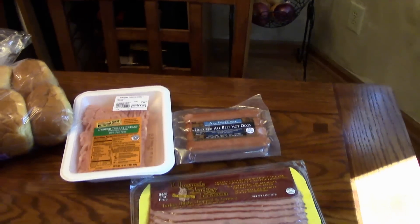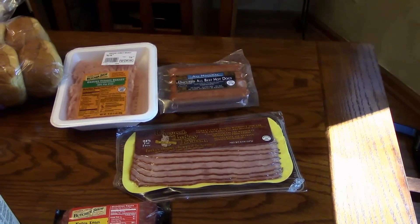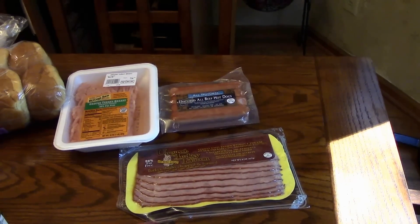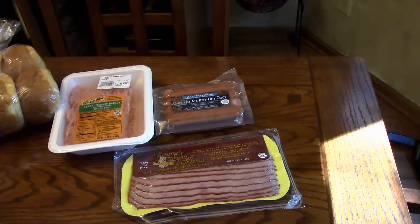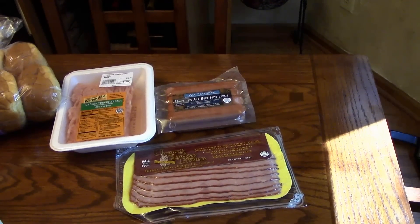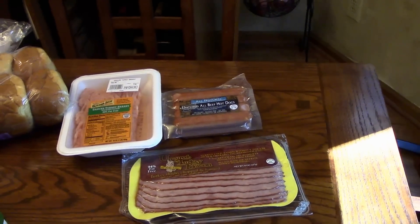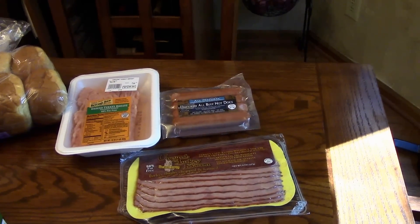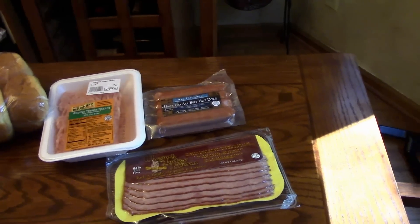Some ground turkey. I got some turkey bacon and this is for a recipe that I'm going to make that I saw on a channel called How Jen Does It, and she has a lot of really good recipes. She does a lot of slow cooker recipes and baking. She also posts what she cooks during the week and I will link her channel in the information box below in case you're interested. You might want to check her out — she has some really good stuff.